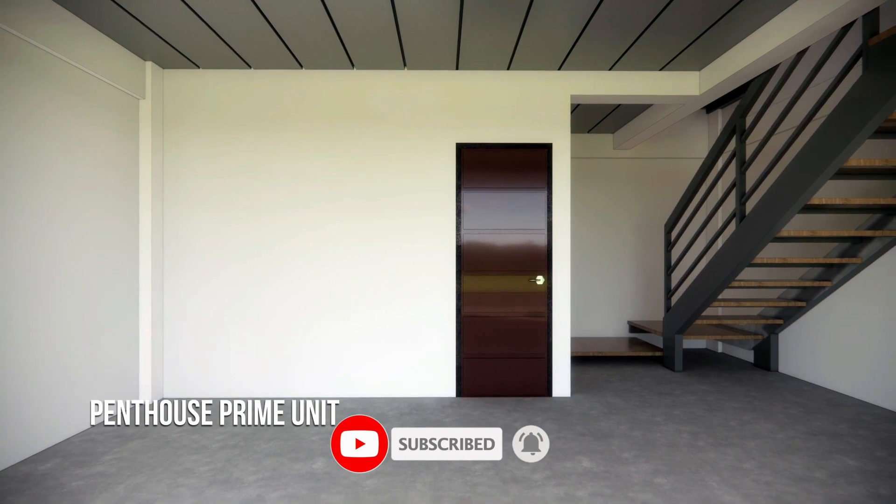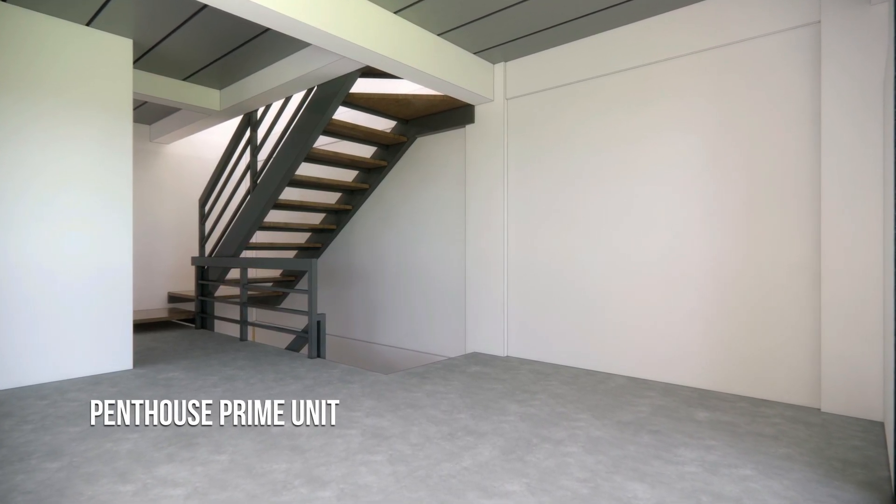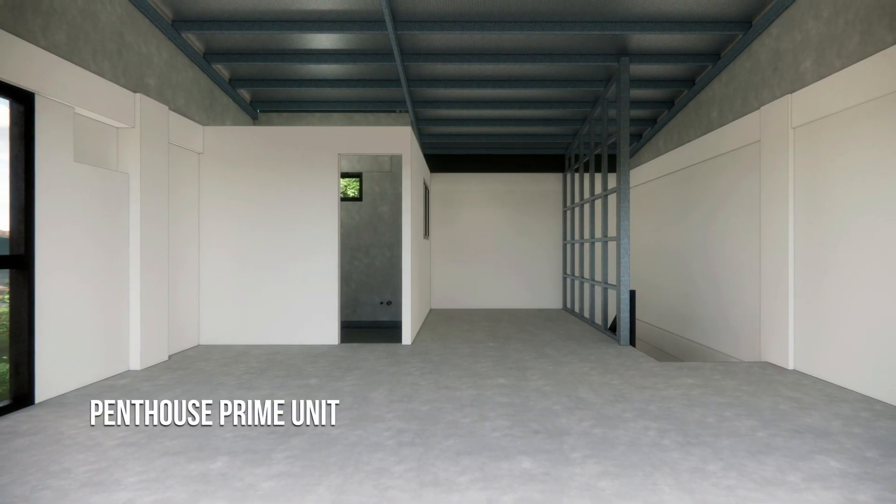The penthouse offers three product options. The penthouse prime has no finish yet — the homeowner decides on the floor, wall color, ceiling, and other fixtures.